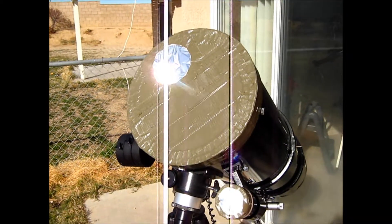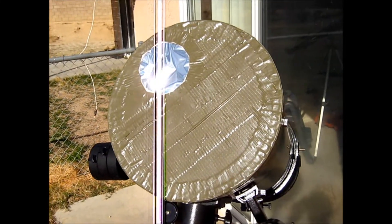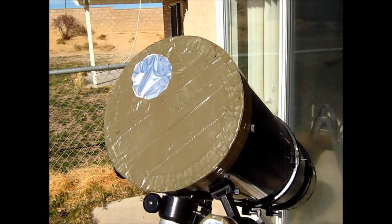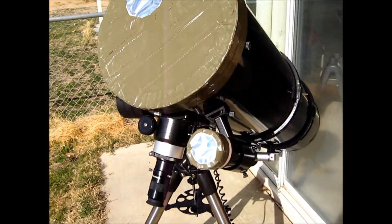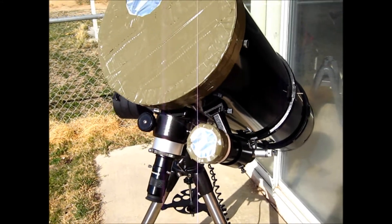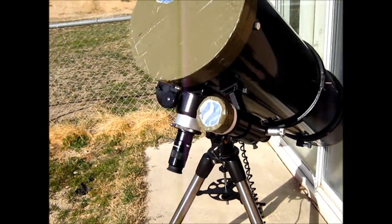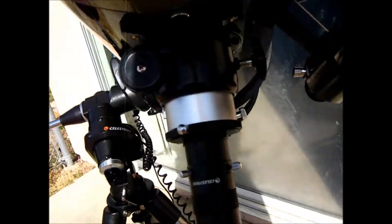It's basically just built out of cardboard and a lot of duct tape, and Baader astro solar film, which I have to say is pretty darn good. I also have a little one on my finder scope here to make it easier to find the Sun.